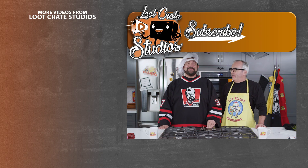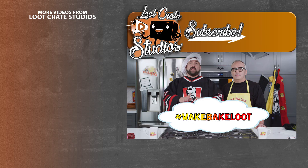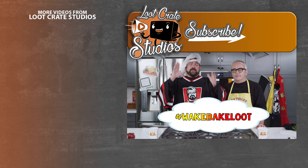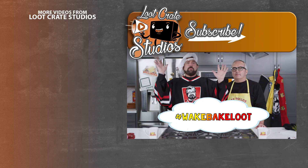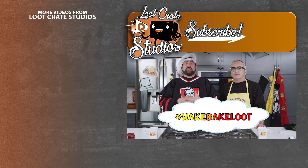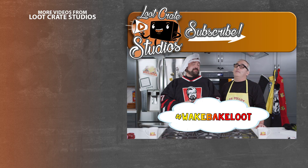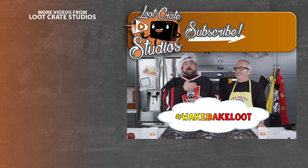Hey man, did you like that? Yes. I wasn't talking to you, I was talking to them. If you like it, please click like and give us a like. If you like this whole idea, subscribe to the channel and keep looking for us here and way more interesting stuff at YouTube.com slash Loot Crate. For Wake and Bake with Kev and Andy, I'm Kevin Smith. And I'm Andy McElfrey. Bon appétit.